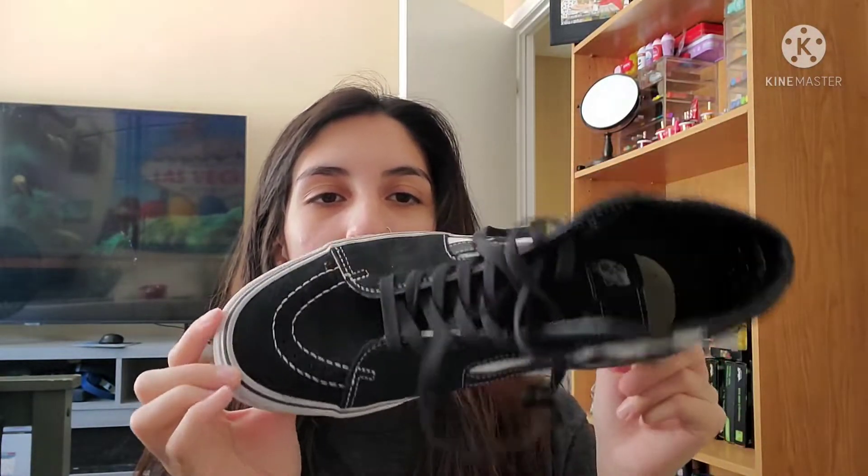And then the last high top — it's not mine, it's my boyfriend's, but I'm going to show you anyway. It's just these black ones with white flames on them. I want a pair of these to myself, but I just bought him a pair.